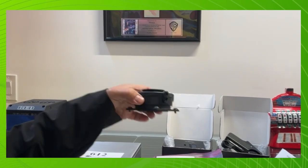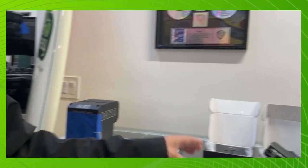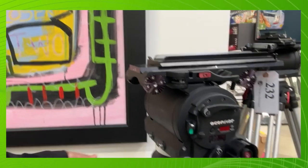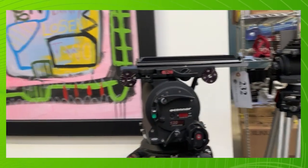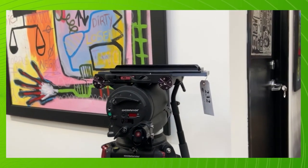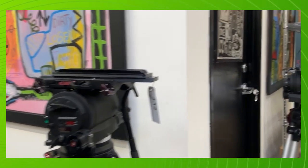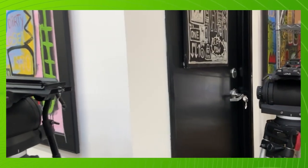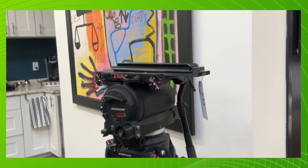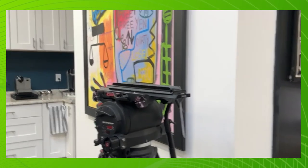You've also got some pretty chunky tripods there. Yes, they're pretty nice too — those are O'Connor heads. From memory they're about twenty thousand dollars a piece. They're pricey but they're in good condition, so they'd be a good buy.